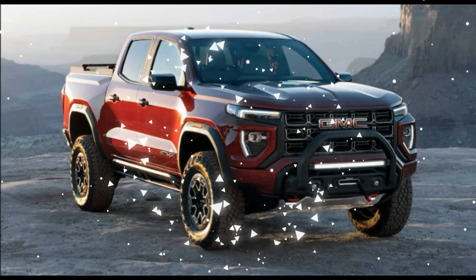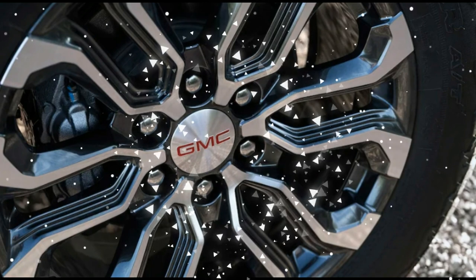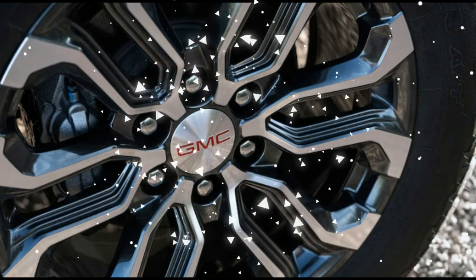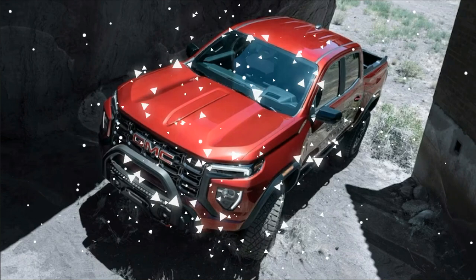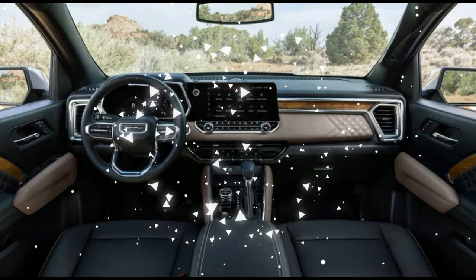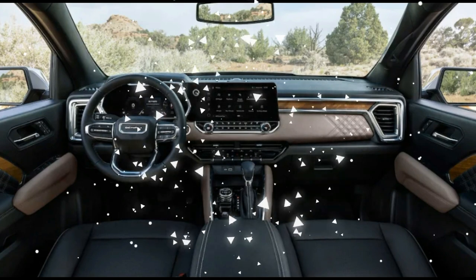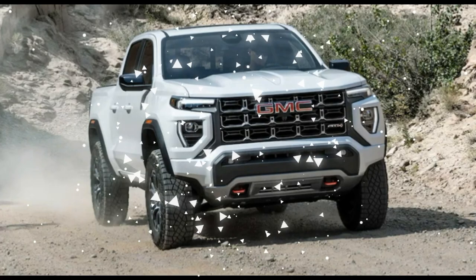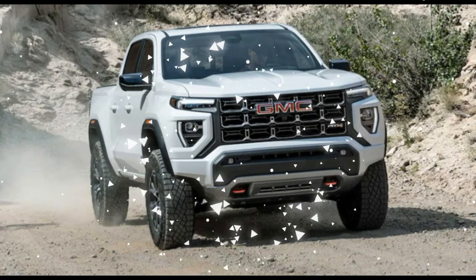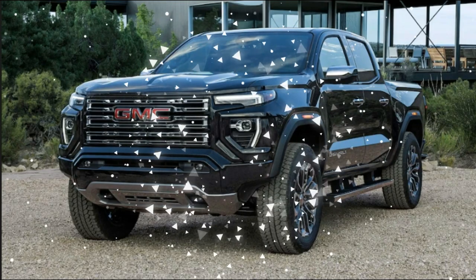Looking over what we can compare from 2022 and 2023 requires nuance, as GMC has pared back so many of the old truck's engine, cab, and bed configurations. The new Canyon is only available with a four-door crew cab and a short bed, with a single new turbocharged 2.7-liter gas I-4 engine offered in various states of tune, reducing the choices from 28 possible body and powertrain combinations to only six.